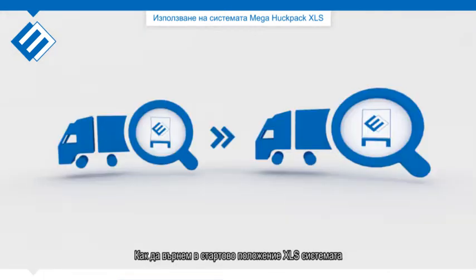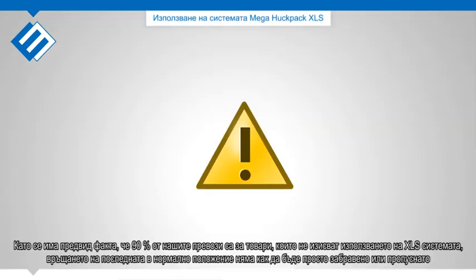How to bring back the XLS system into a normal curtain-slider trailer: Considering the fact that 90% of our transports concerns non-XLS loads, undoing the XLS system may not be forgotten.